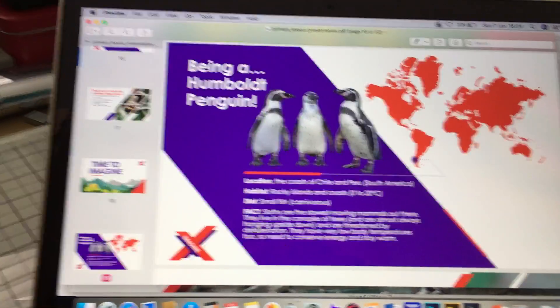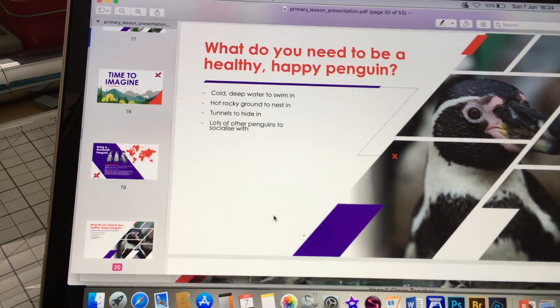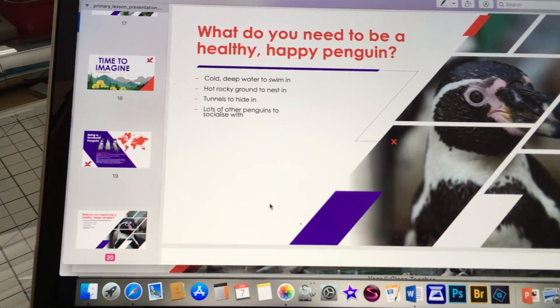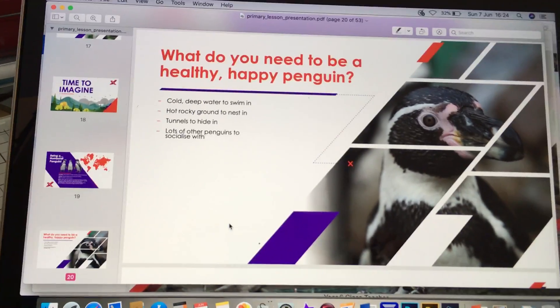They're thriving in captivity, so many zoos you will find this type of penguin. They like lots of cold deep water to swim in, hot rocky ground to nest in, and they like tunnels. They also need lots of other penguins to socialise with.